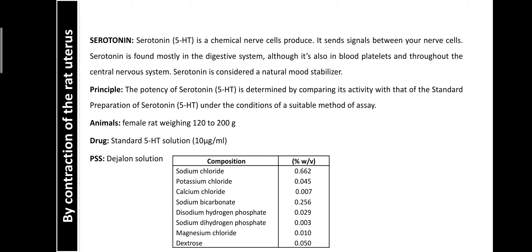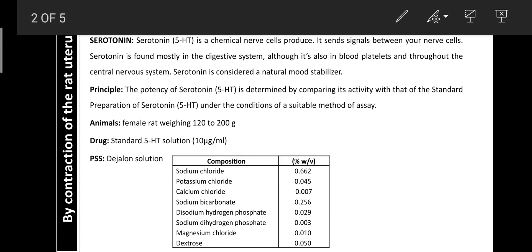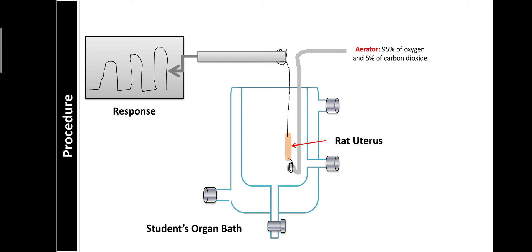The bioassay of serotonin is conducted using the physiological salt solution D-Jalon solution and the animal used is a female rat — specifically the uterus. Before starting the practical, one day prior you check whether the estrous cycle is present or not in the female rat. If the female rats are not having an estrous cycle, then with the help of ethyl stilbestrol in coconut oil, it can be injected into the female rats.